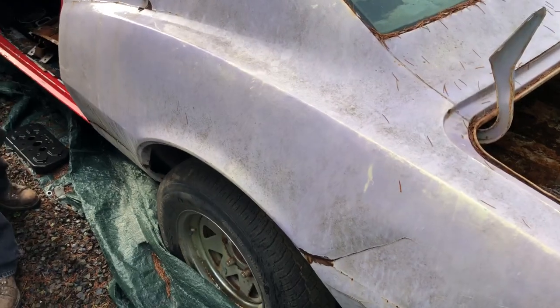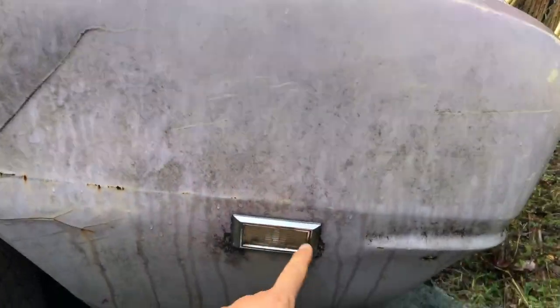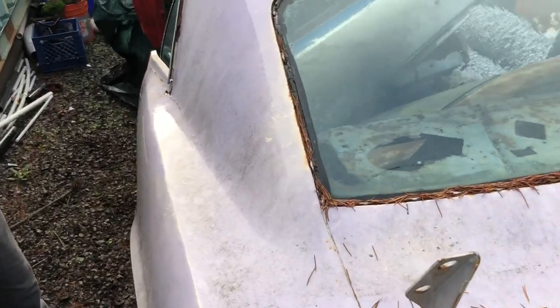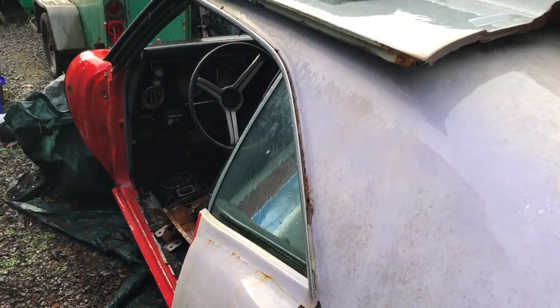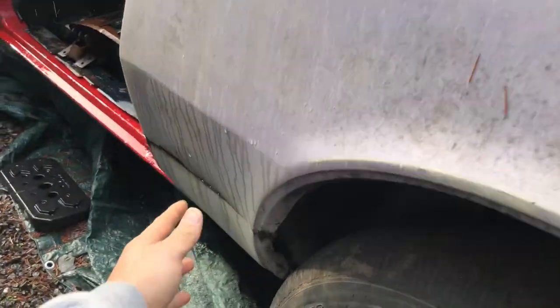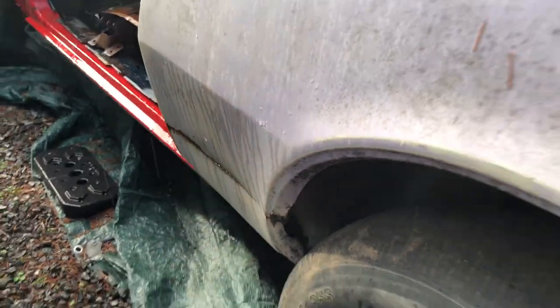Are you thinking it's a 68 then? Yeah, it's got these side markers here. Because I have a 69, and so a little bit different body styles. The 69s had the fins here — little gills there.